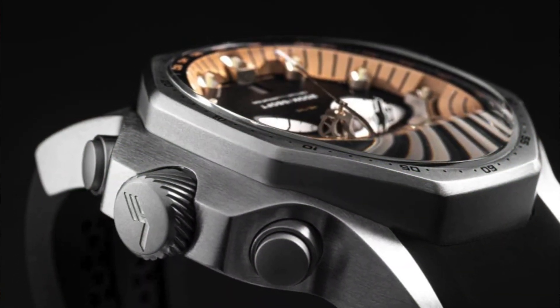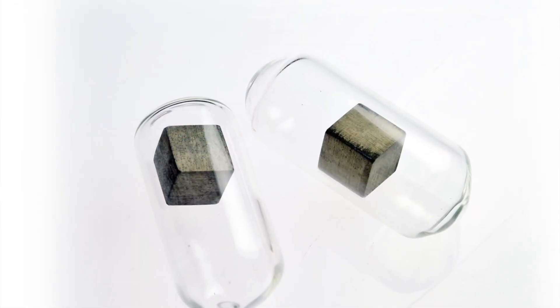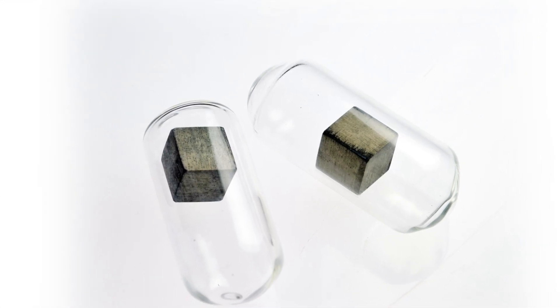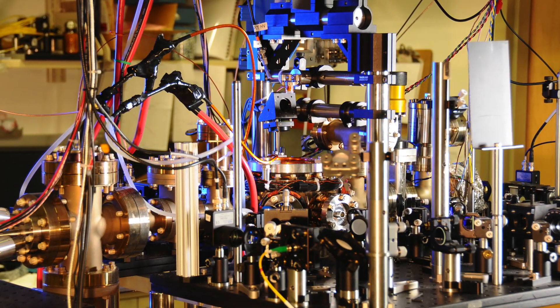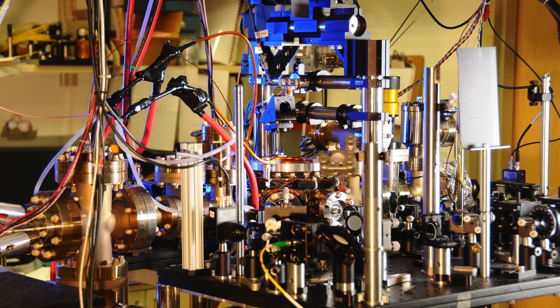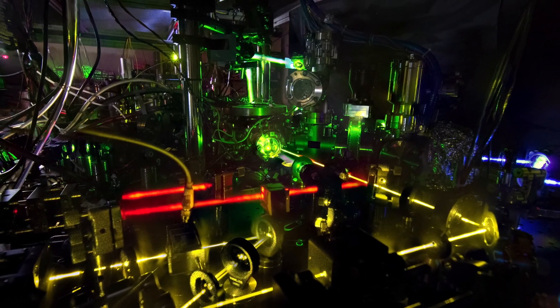Atomic clocks work in the same way — they have a quartz crystal, but in this case the quartz is set to 10 million times per second using a cesium isotope, cesium-133. It's way more accurate: if you let that clock just run, it'd be off by only two nanoseconds per day, or one second per 1.4 million years. The newest ytterbium clocks made in the past 15 years won't lose or gain a second in a couple billion years. Basically, the faster a clock ticks, the more accurate it becomes.